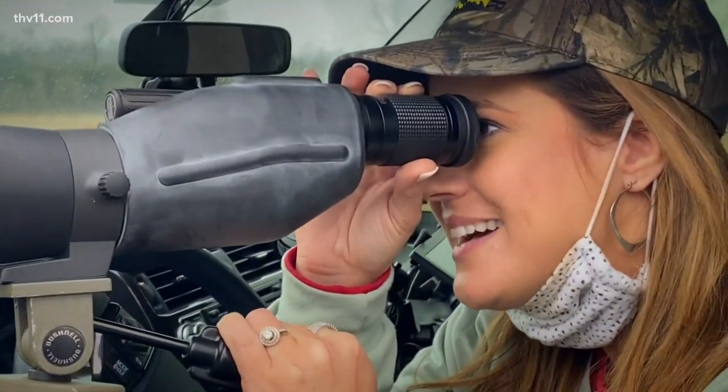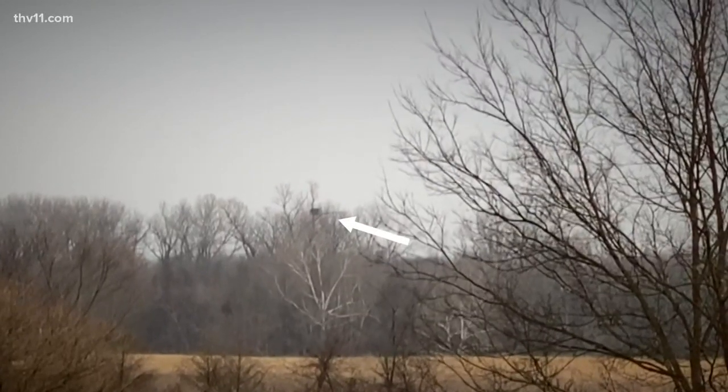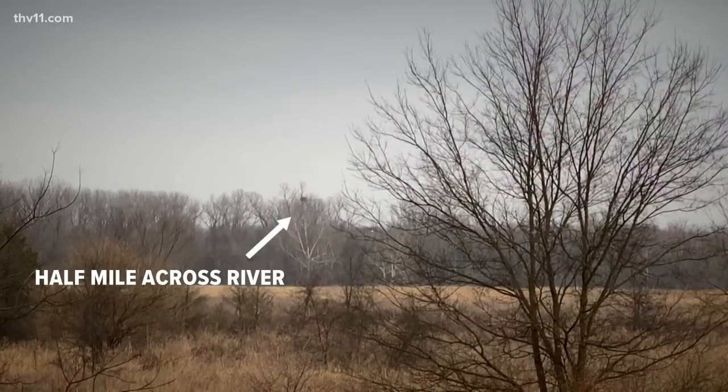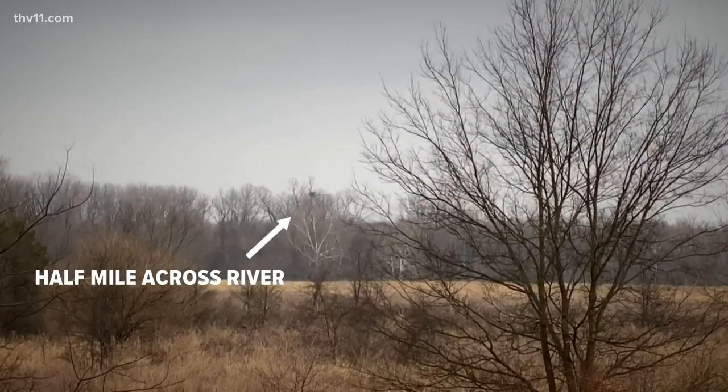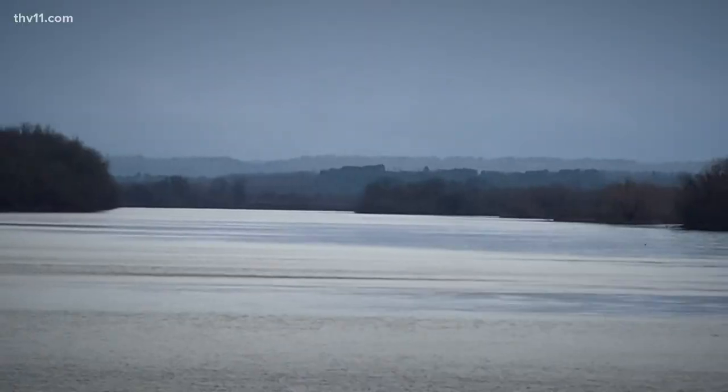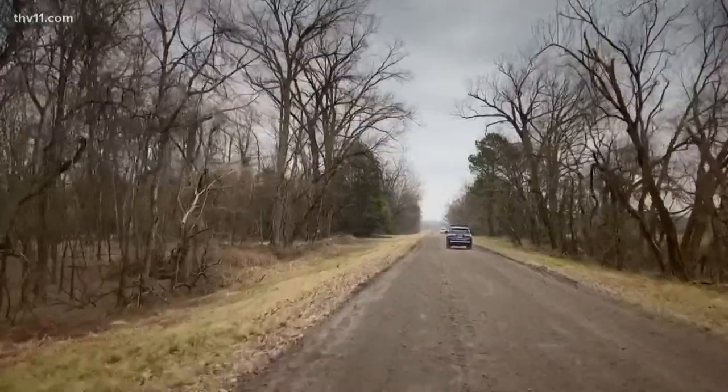I can see the nest and a little white — looks like a little white head you can see peeking out. It's a big nest, isn't it? You can only imagine how big it looks from here, and we're half a mile away right now. That nest is massive. We get a lot of folks coming to bird watch — we're right next to the Arkansas River, so we're flat bottom land.